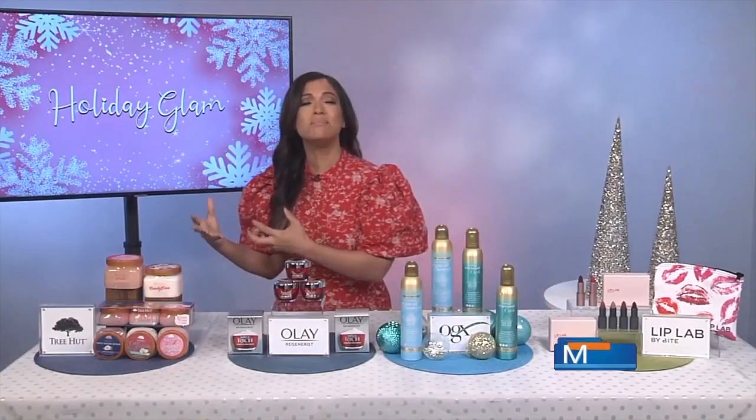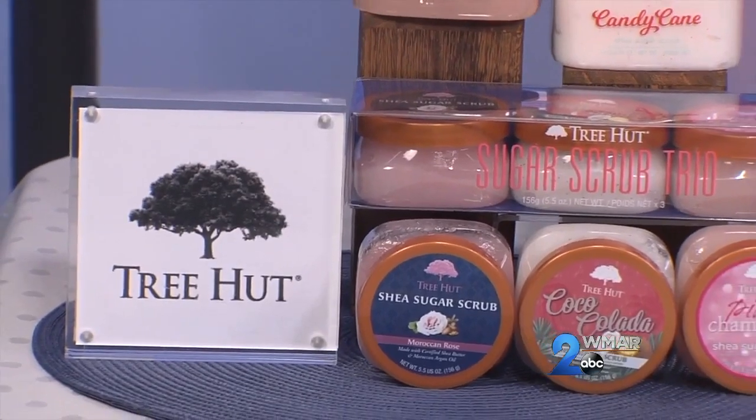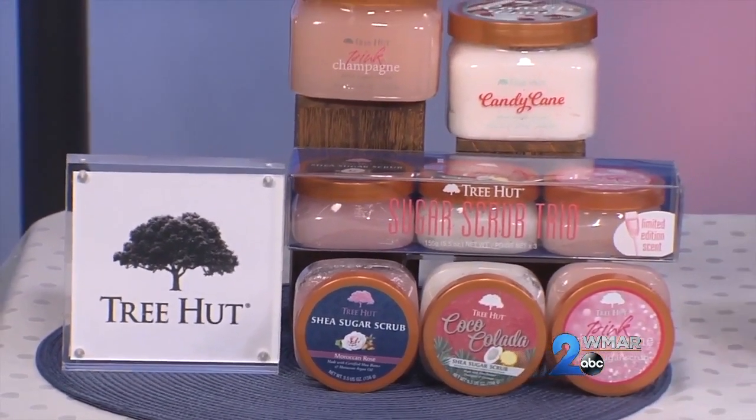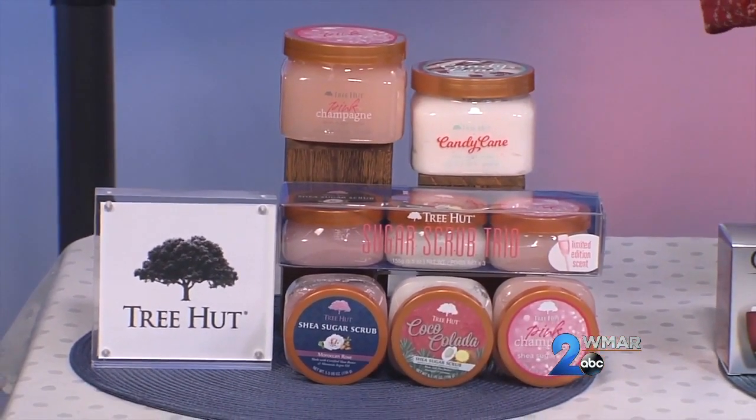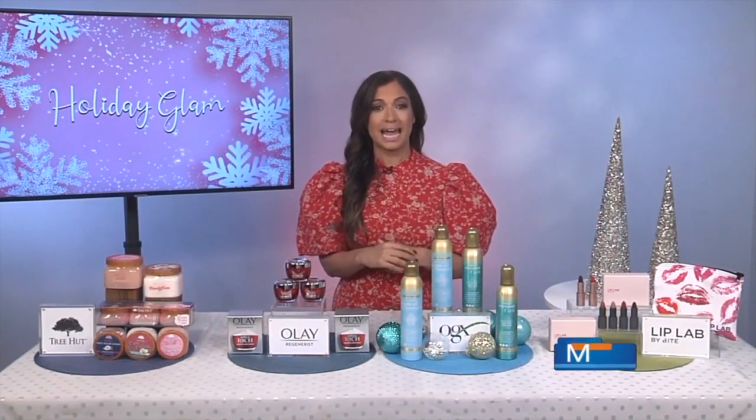And can you give us some tips for the changing seasons? Yes, it's all about the glow this holiday season. Tree Hut scrubs provide amazing exfoliation that leaves your skin smooth, soft, and glowing. They're available in two holiday varieties: candy cane and pink champagne. These shower staples are going to buff away that dull, dry skin and leave your skin smooth, soft, and hydrated.